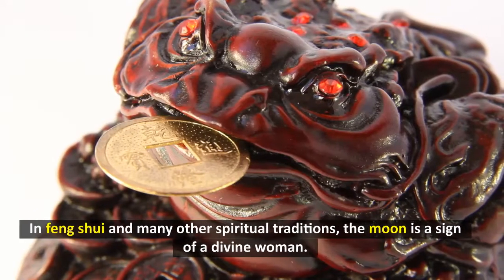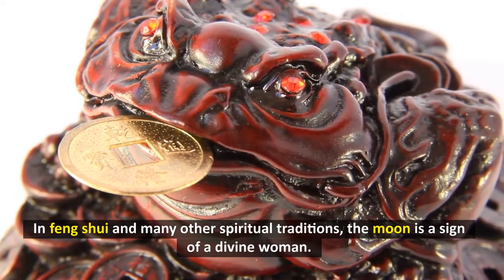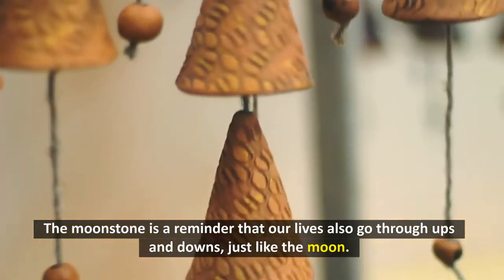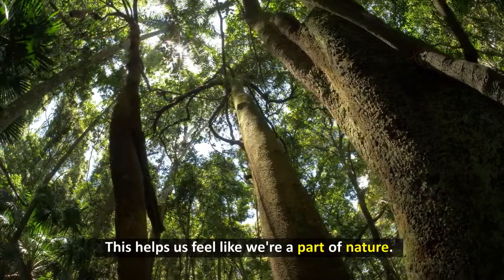In Feng Shui and many other spiritual traditions, the moon is a sign of a divine woman. The moonstone is a reminder that our lives also go through ups and downs, just like the moon. This helps us feel like we're a part of nature.